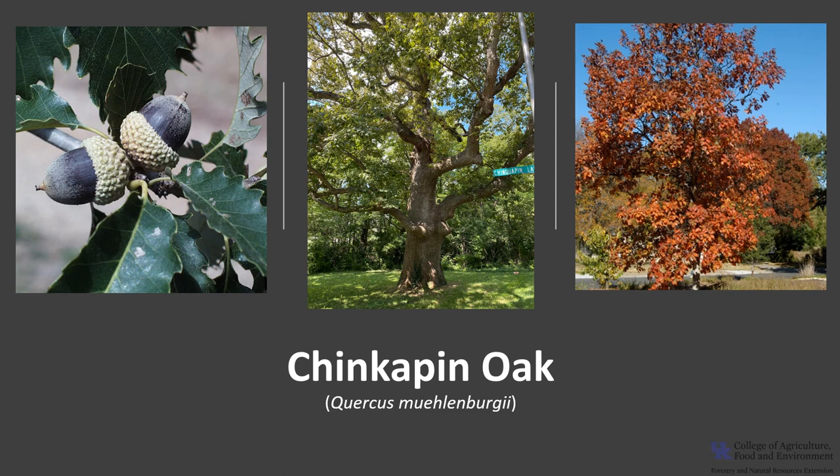Thank you for joining me today to learn about the chinkapin oak. I hope you get the opportunity to get out into your woodland, local park, or neighborhood and enjoy this outstanding oak.